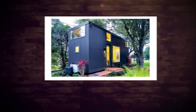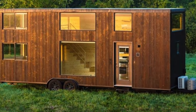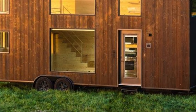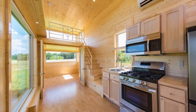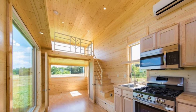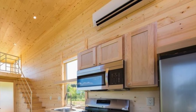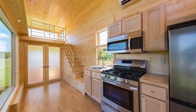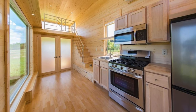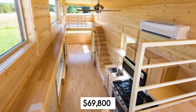Number 9: The Escape 1 XL. The Escape 1 XL is a rustic tiny home that looks like a cabin. It has a wooden exterior and interior that create a warm and cozy atmosphere. It measures 388 square feet and can accommodate up to eight people. It has two bedrooms, one bathroom, and an open kitchen living area. It also has large windows that let in natural light and ventilation. The price starts from $69,800.